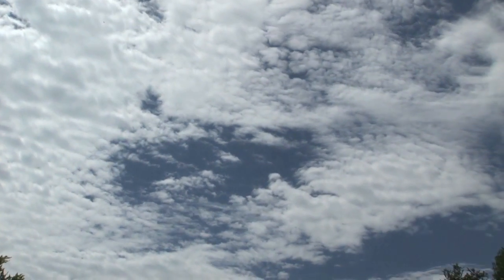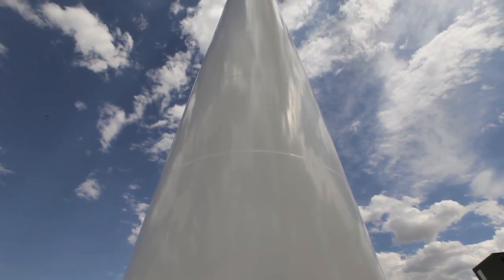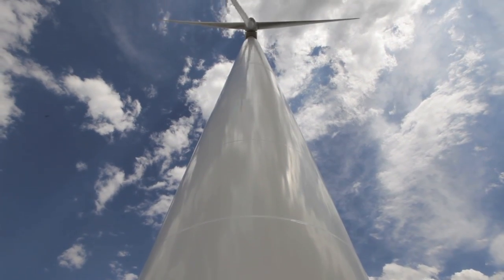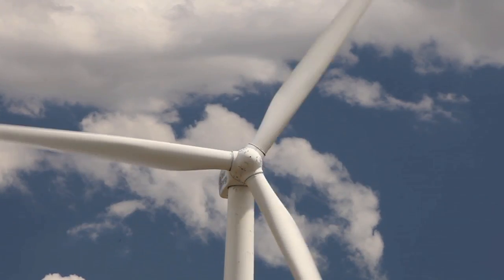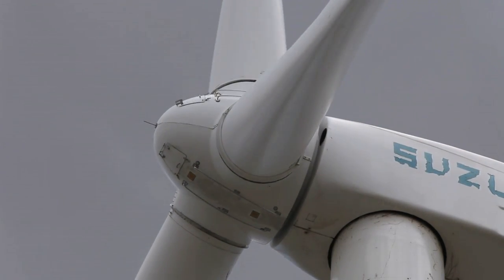A wind turbine is a device that extracts energy from the wind, takes the energy inherent to the wind when it's blowing, turns it into rotational energy. And then that rotational energy drives a generator and the generator produces electricity.